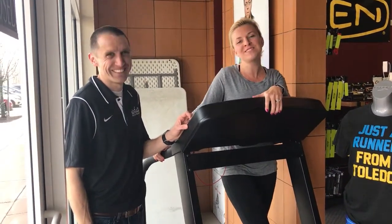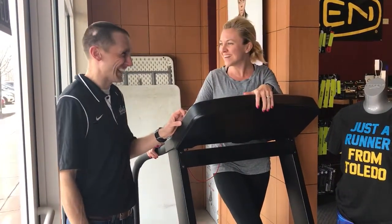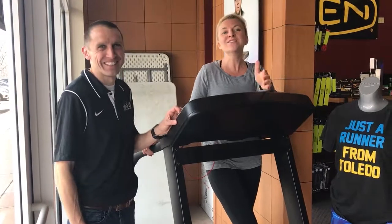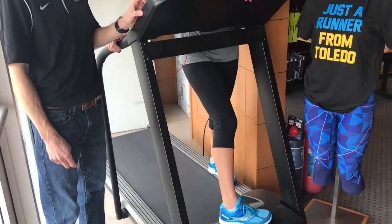Hey everybody, I'm live here for Levi's On Location today at Second Soul, and I'm here with the owner Matt Volk. I came in today getting ready to run a race this summer and Matt helped me get fitted for the right shoe — I got the Sock Me Guide on today.